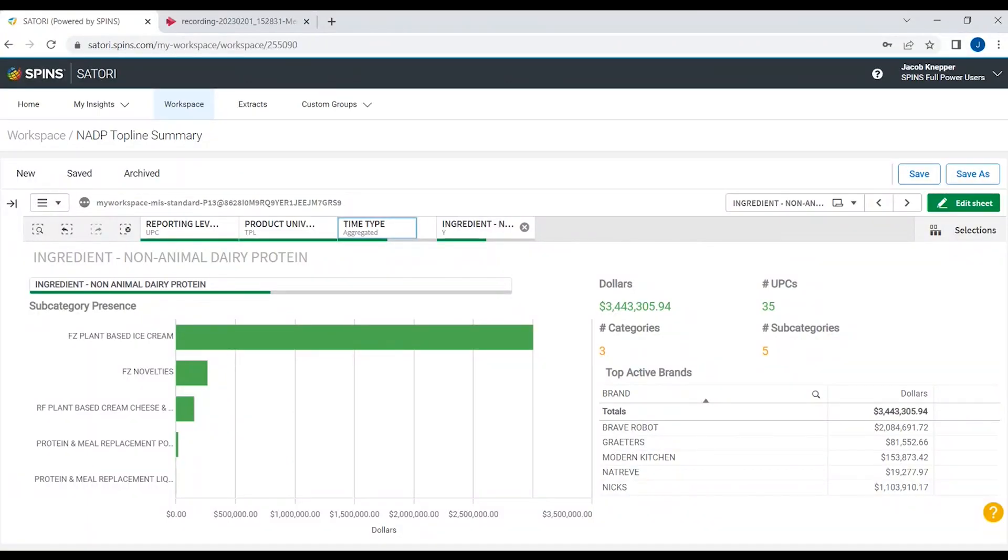We're heading over to Satori now to check out some quick data points to get more familiar with how non-animal dairy protein is currently impacting the marketplace. What we have here is a basic worksheet that combines 52-week aggregated natural channel data with MULO data, just to give us a quick insight into where non-animal dairy protein can be found today, along with some of the brands leveraging it.